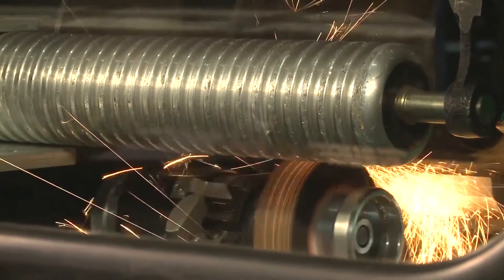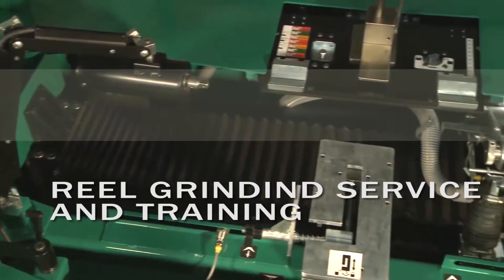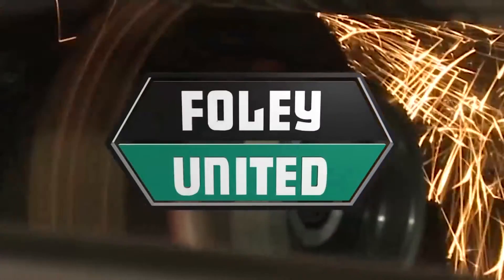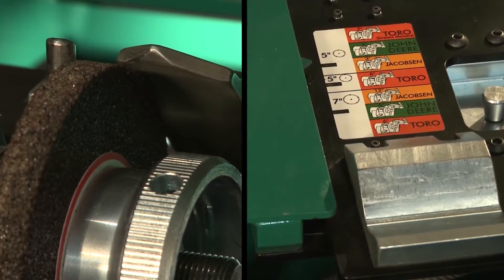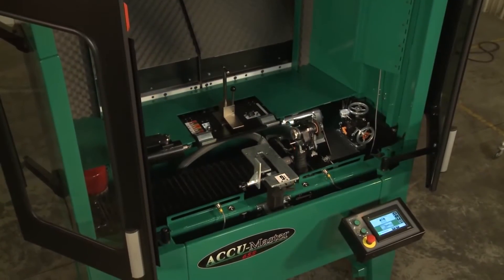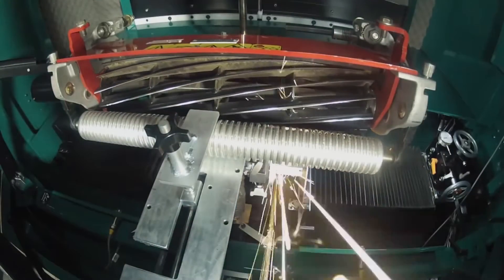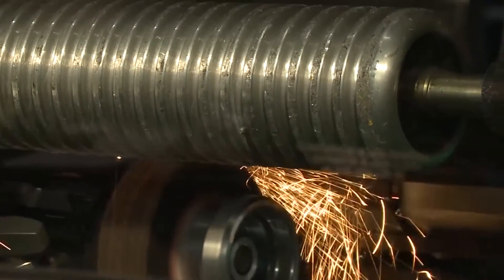We would like to remind you that our service department offers on-site grinder service for your Foley United grinders. This service will include ensuring you have all available updates installed, inspection and adjustment of all bearings, actuators, and safety systems. At time of service, a written estimate will also be generated for any additional repairs needed. Our mobile service technicians are fully United Grinder certified and are able to offer grinder training as well. Call our service department today to schedule your service.